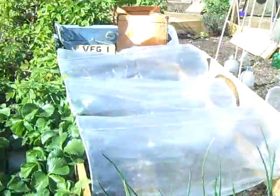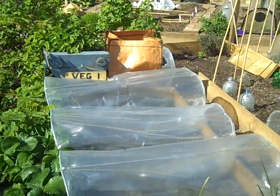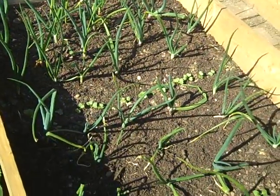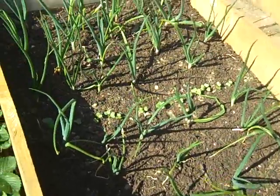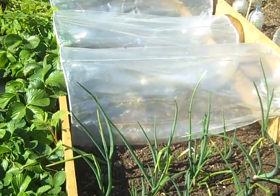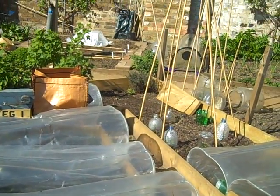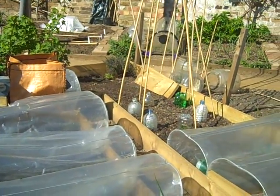We've got potatoes in bags — two separate bags — wild strawberries in that little veg planter, and then we've got onions, red onions here with some intercropping of radishes. And then I've got carrots and salads and some peas under the cloches, and then this will be a bean wigwam, and at the back we've got some raspberries, autumn fruiting raspberries and strawberries.